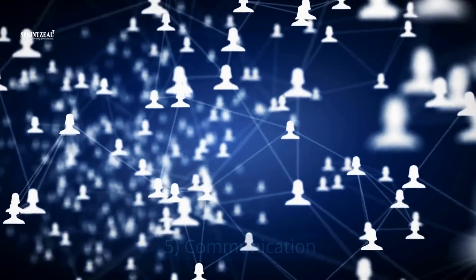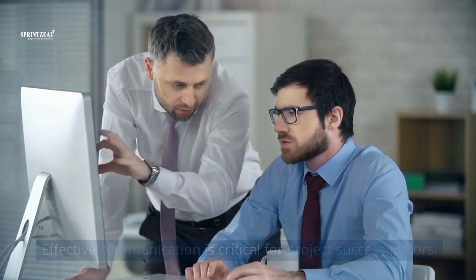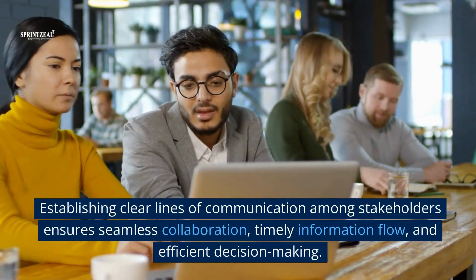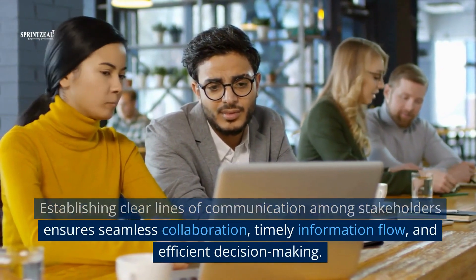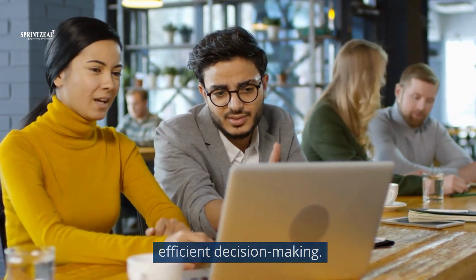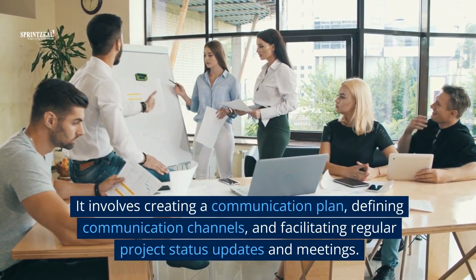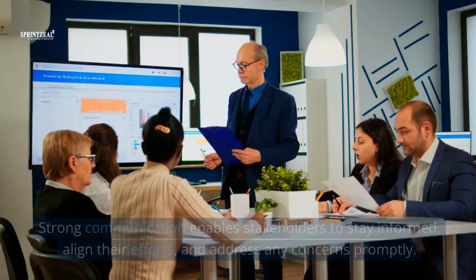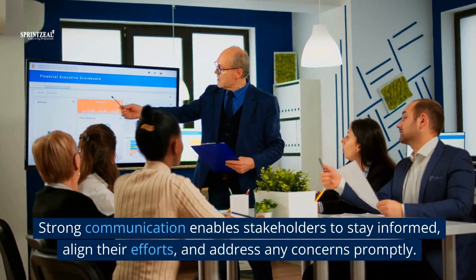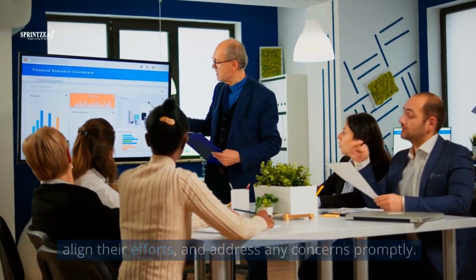5. Communication. Effective communication is critical for project success. Establishing clear lines of communication among stakeholders ensures seamless collaboration, timely information flow, and efficient decision making. It involves creating a communication plan, defining communication channels, and facilitating regular project status updates and meetings. Strong communication enables stakeholders to stay informed, align their efforts, and address any concerns promptly.